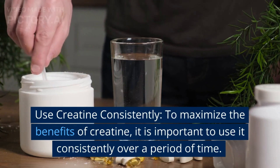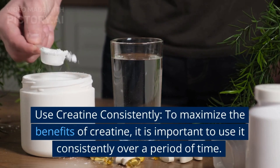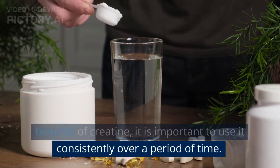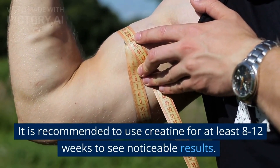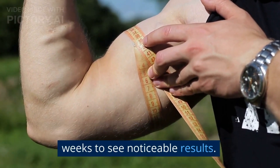Use creatine consistently. To maximize the benefits of creatine, it is important to use it consistently over a period of time. It is recommended to use creatine for at least 8-12 weeks to see noticeable results.